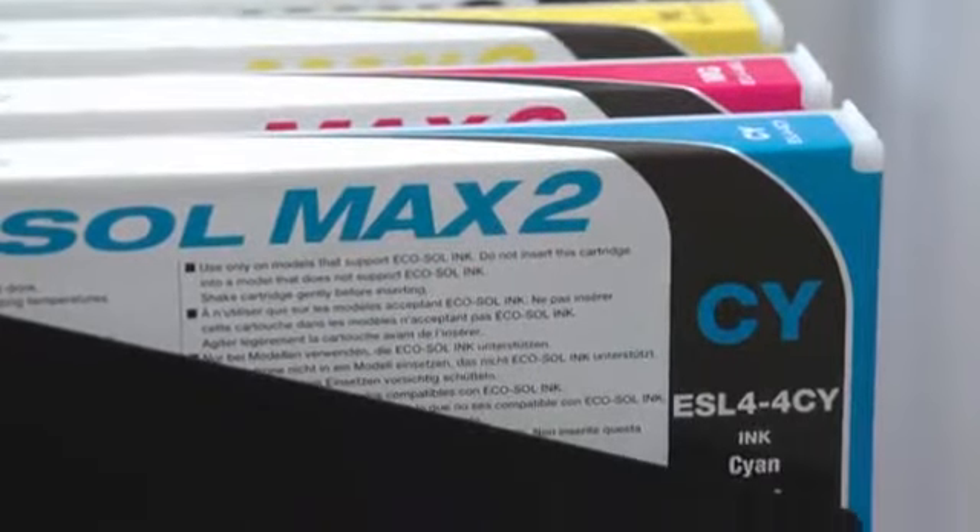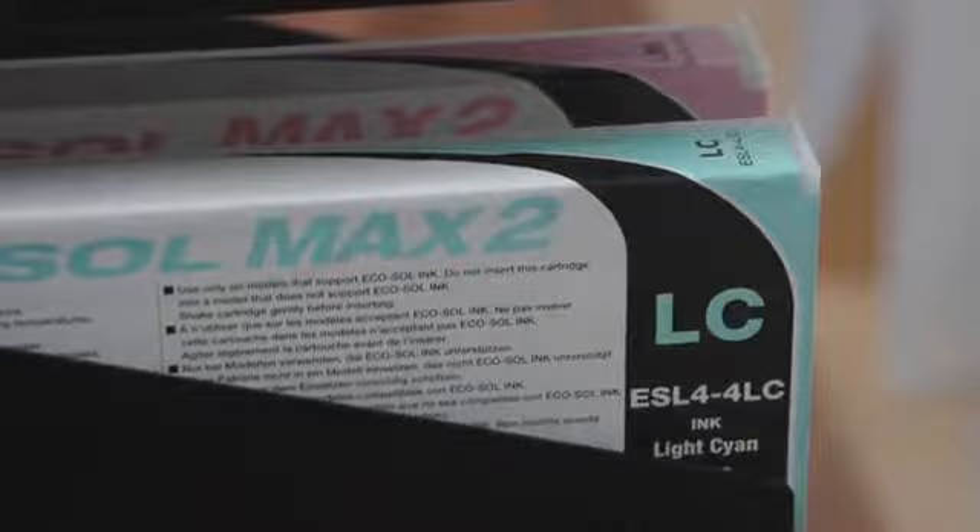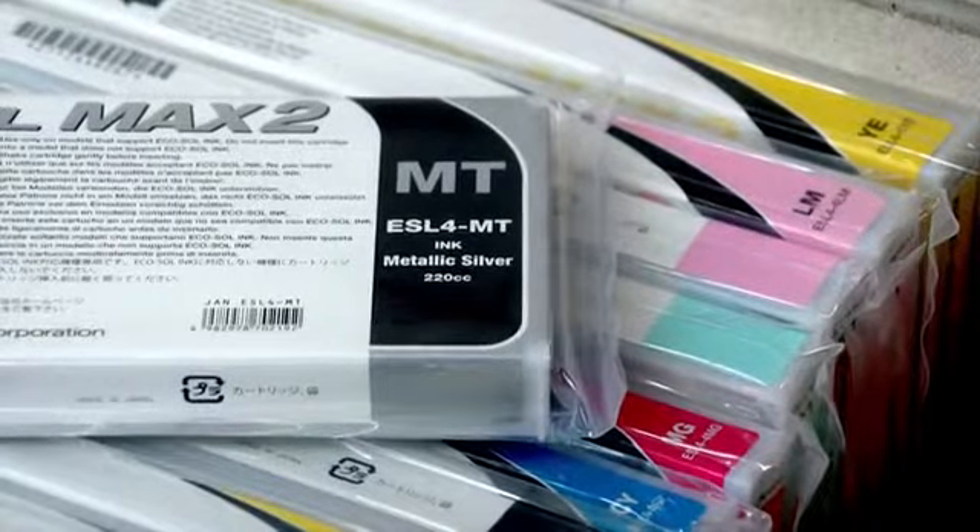We've gone with the CMYK and then the light cyan, light magenta, because particularly with the skin tones that gives us a better effect. And the white and the metallic. We've used one job with the metallic ink where the customer actually had a metallic silver in their logo, so for us to be able to print that in-house and supply it to the customer was a real asset.